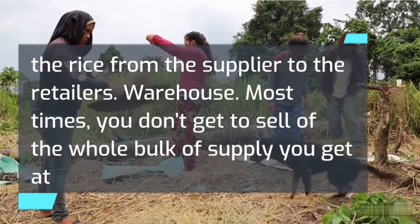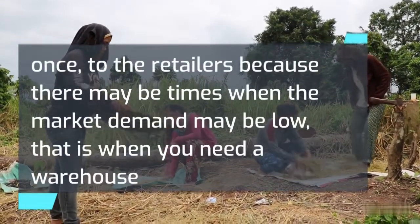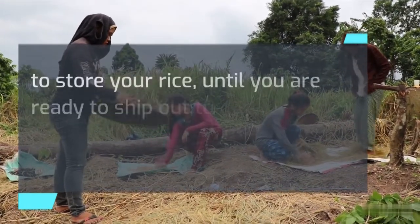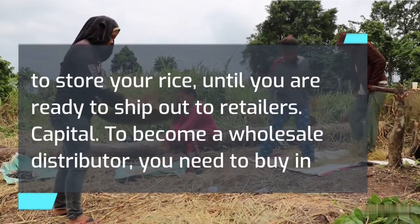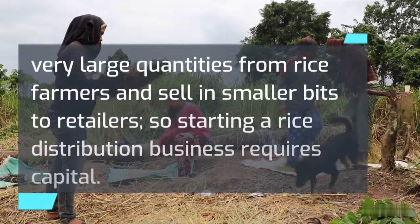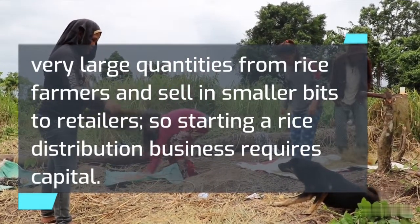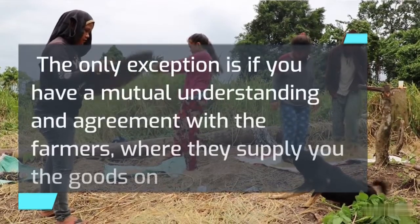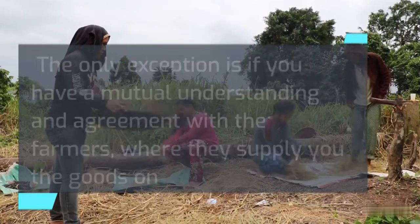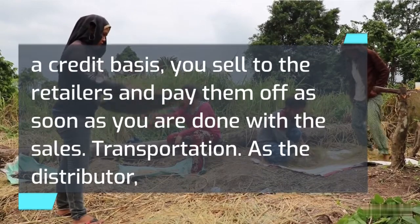Second, a warehouse. Most times you don't get to sell the whole bulk of supply at once to retailers, because there may be times when market demand is low — that is when you need a warehouse to store your rice until you are ready to ship out. Third, capital. To become a wholesale distributor you need to buy in very large quantities from rice farmers and sell in smaller amounts to retailers. The exception is if you have a mutual agreement with farmers to supply goods on a credit basis, sell to retailers, and pay them off once sales are complete.